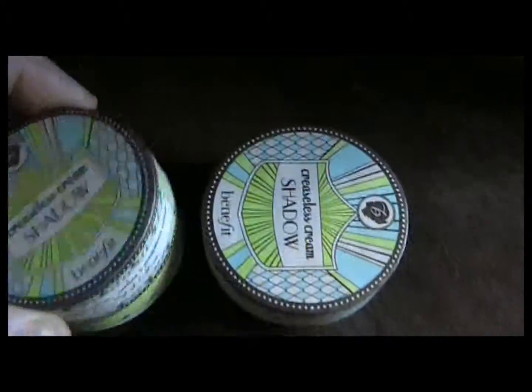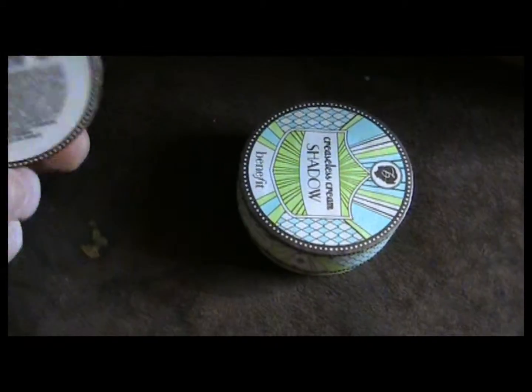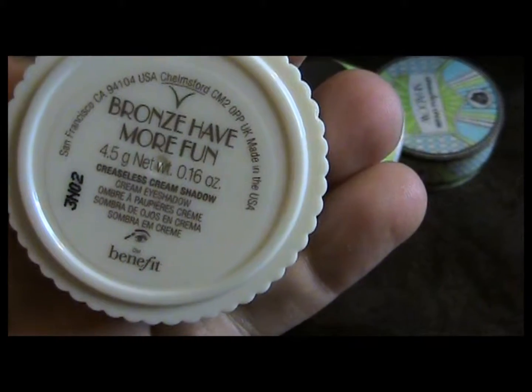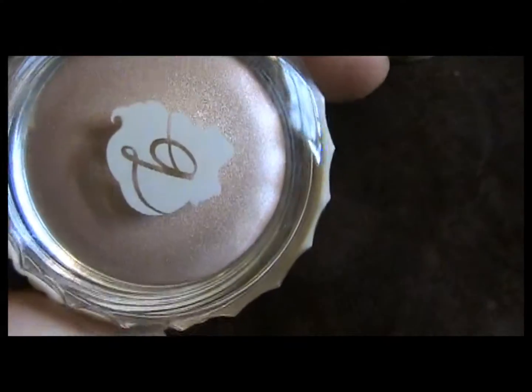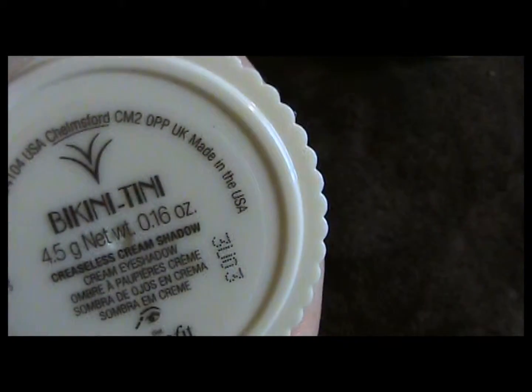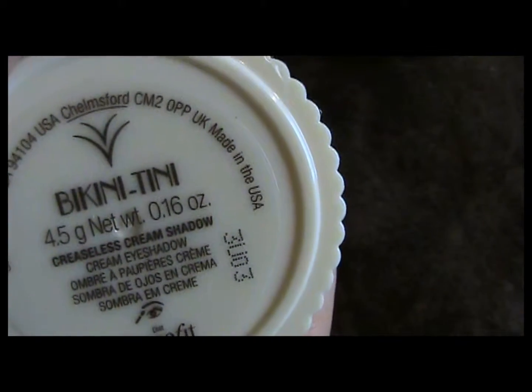Creaseless cream eyeshadows, my friends — yes, they are beautiful just in the packaging. Let's open them up. First we have — bronze — 'Have More Fun,' and that's what it looks like. The next color is very cute, a skin tone shade, and it is called 'Bikini Teeny' — I love their names, they're so creative and cute. I can't get the tops back on after I took them out.